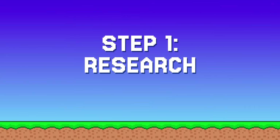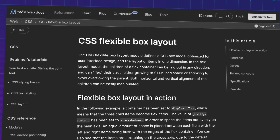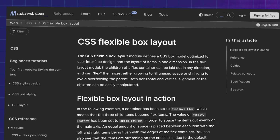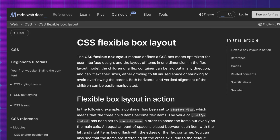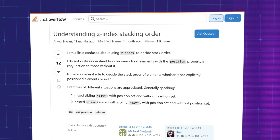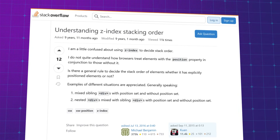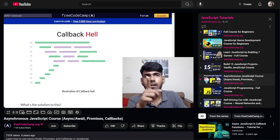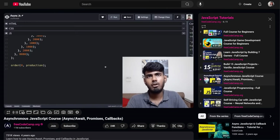Step one is figuring out how to research a solution. No matter what language or framework your problem deals with, try to start your search with official documentation whenever possible, because that's going to be your most accurate source. Other resources that I use are Stack Overflow, because odds are the problem you're facing has been experienced by somebody else and they may have found a fix. Or a YouTube video on the specific area that you're struggling with might show you the right way to implement something.